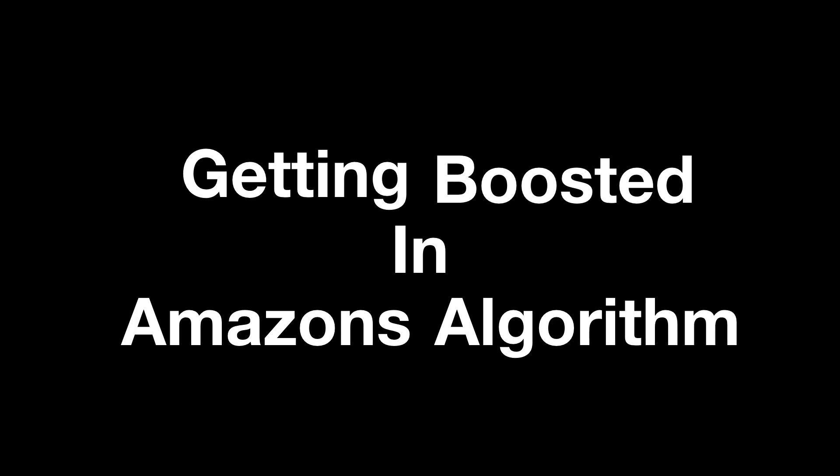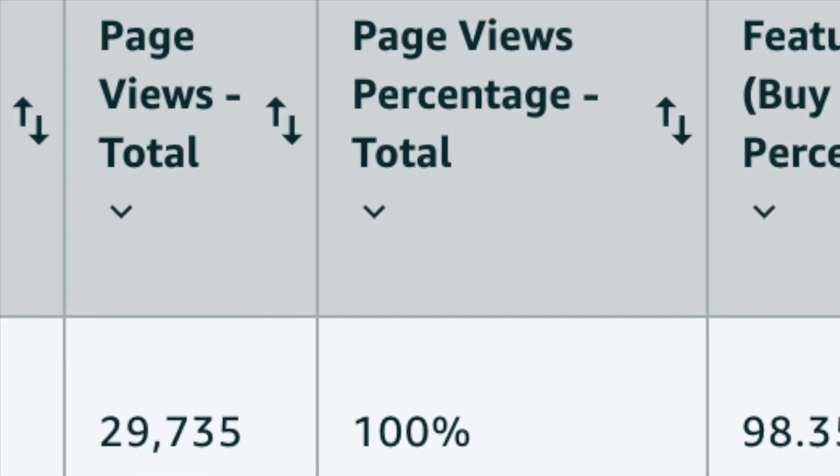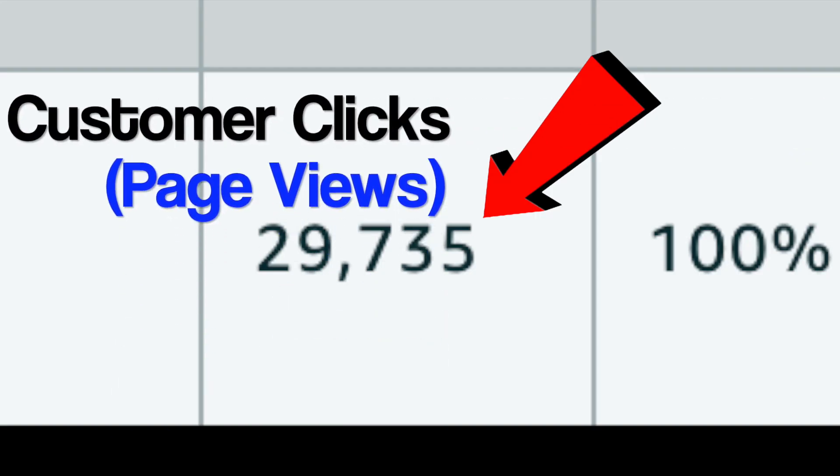When it comes to actually getting boosted in Amazon's algorithm, it only comes down to two very simple things. The very first one is increasing your clicks and having an amazing click-through rate on Amazon's search page.